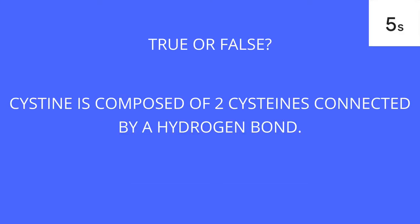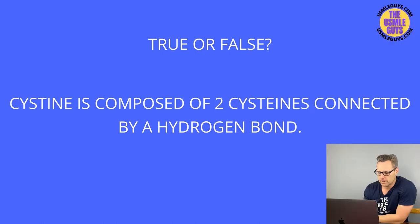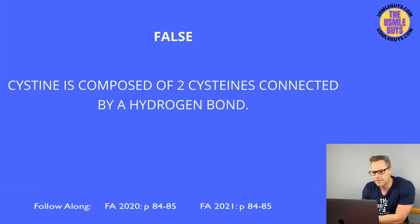This is false. The bond that holds together two cysteines is a disulfide bond, not a hydrogen bond. Also, that is the difference between cysteine spelled T-I-N-E and cystine spelled T-E-I-N-E. A lot of students don't know that, so keep that in mind.